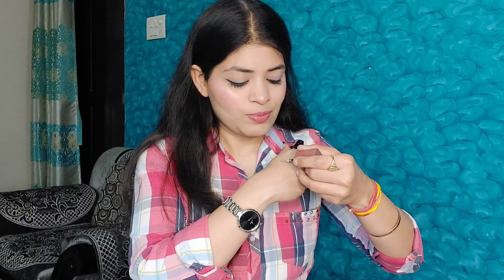So now I'm going to swatch it — it has no chunky particles as you can see. The color is very beautiful. It shines on the eyes and it has a very smooth, lightweight texture. It looks stunning on your eyes.